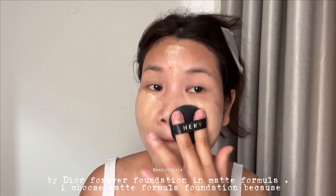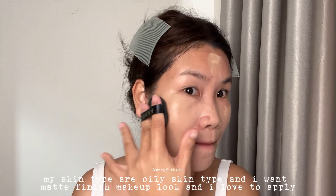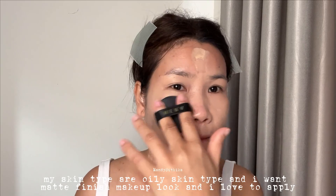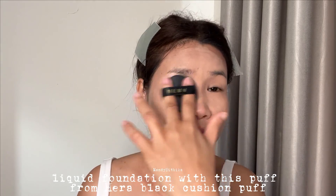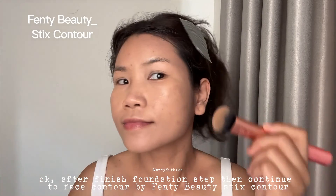I use The Ordinary Foundation in matte formula. I choose the matte formula because my skin type is oily and I want a matte finish makeup look. I love to apply liquid foundation with a puff from Hurraw Black Cushion Puff. After finishing the foundation step, I continue to face contour.